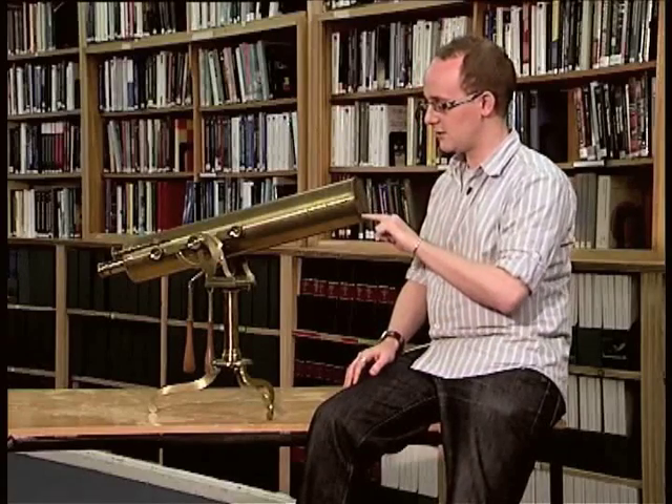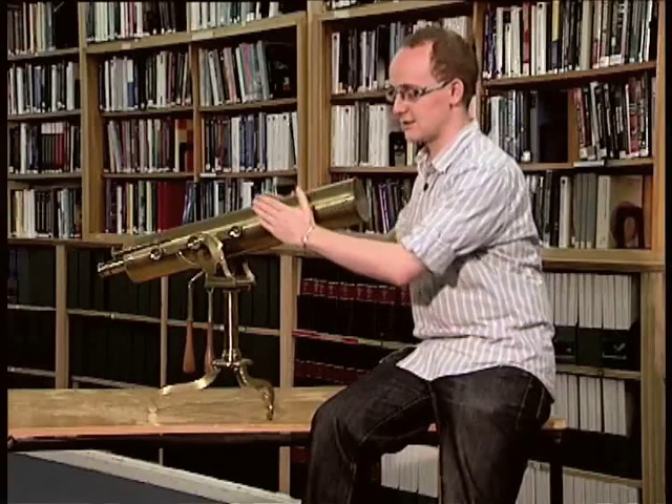It wasn't until Galileo came along in the year 1609 and invented what I'm sitting next to — this telescope. The telescope does two things for us when we're trying to look at the skies. The first thing it does is increase the amount of light it lets in, increasing what we call the collecting area. The second thing it does is allow us to focus the light much better, so not only do we see much brighter images, we also see them much more clearly.